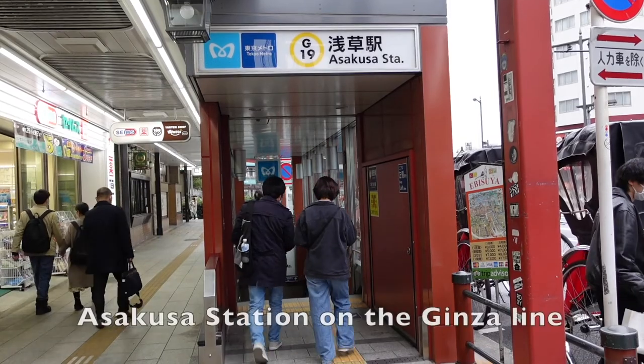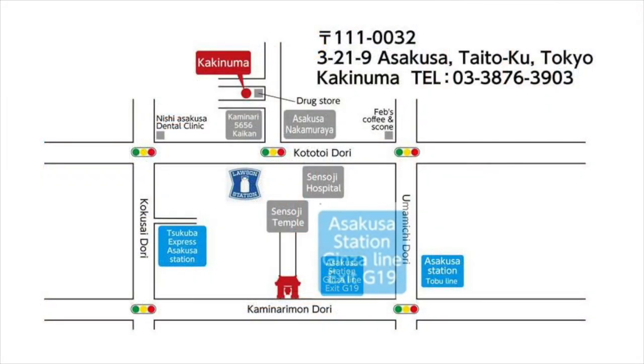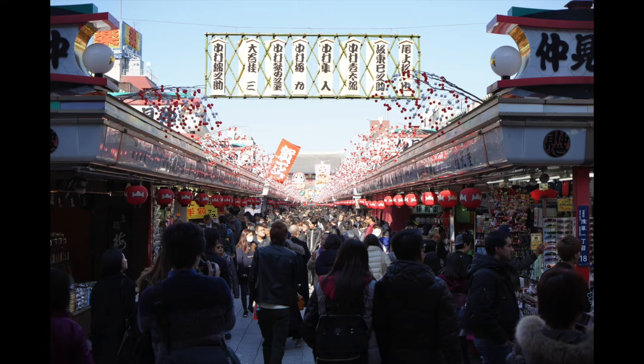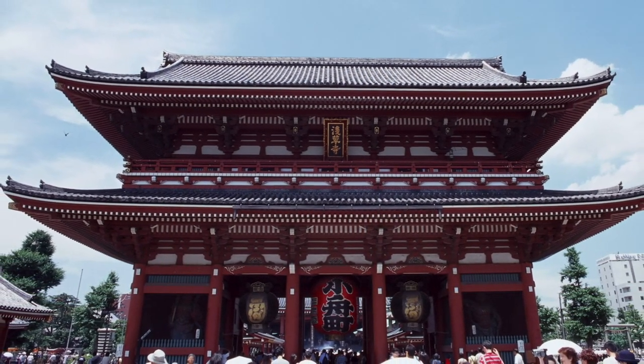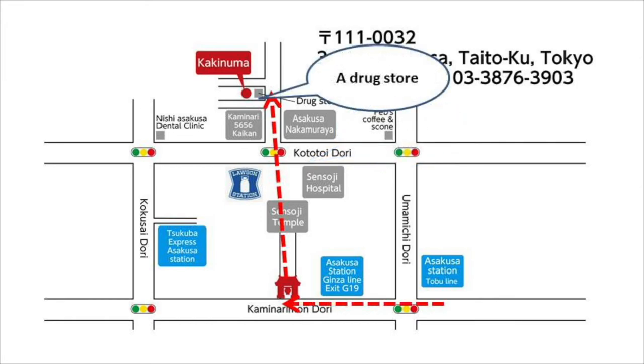From Asakusa Station on the Ginza Line, you can also go through Sensoji Temple and enjoy the approach and the temple as well. When you pass the temple, you can reach Kototoi Street, and then follow the same directions as before.